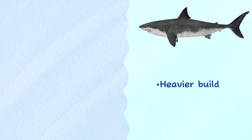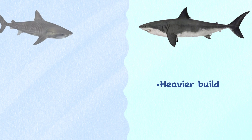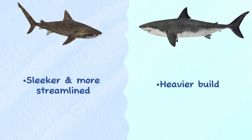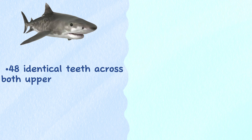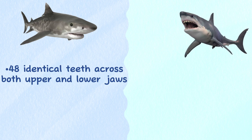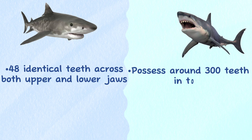Body shape. Great whites have a much heavier build than tiger sharks. Tiger sharks are sleeker and more streamlined compared to great white sharks, who have a bulkier and more robust build. Teeth. Tiger sharks have 48 identical teeth across both their upper and lower jaws, which allow them to cut and grip onto prey using both jaws. Great white sharks possess around 300 teeth in total, though most aren't used to bite.